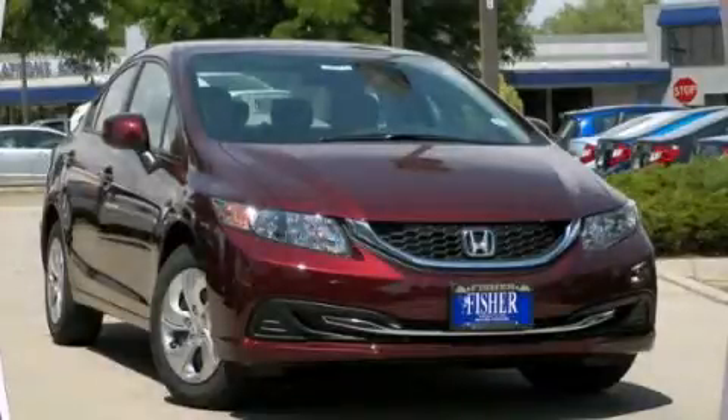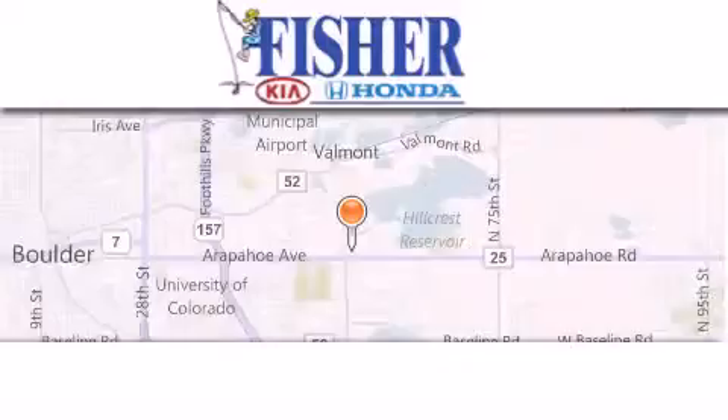We invite you to contact us today to learn more about this vehicle. Fisher Auto is located at 6025 Arapahoe Drive in Boulder.